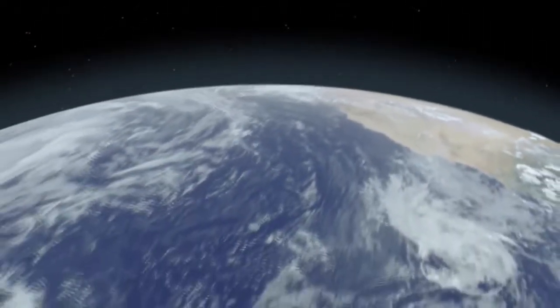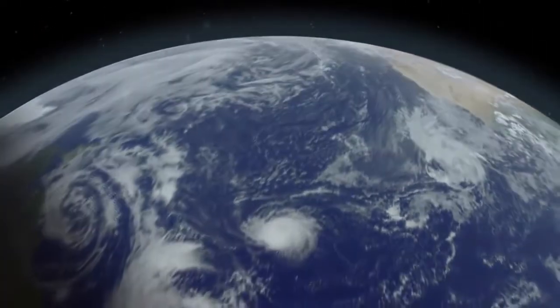Why is Earth a balmy, water-rich world? And are there others like it elsewhere in the galaxy? These are the kinds of questions astronomers will address with Webb.